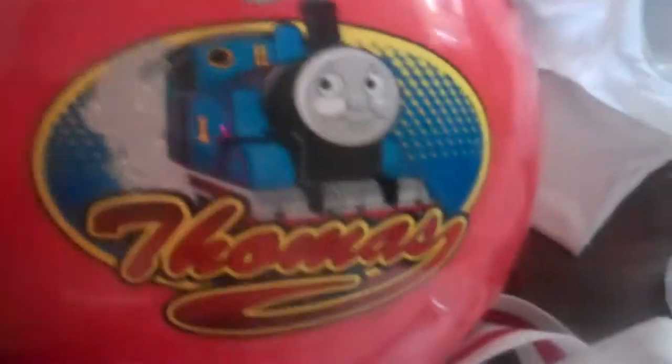Look what Maxie got. He got anything Thomas he wants. So he got this bouncy ball for a dollar. And we got this for free at an estate sale. I'm not sure what it is, but something Thomas opens up there. But anyway, we'll figure that out.